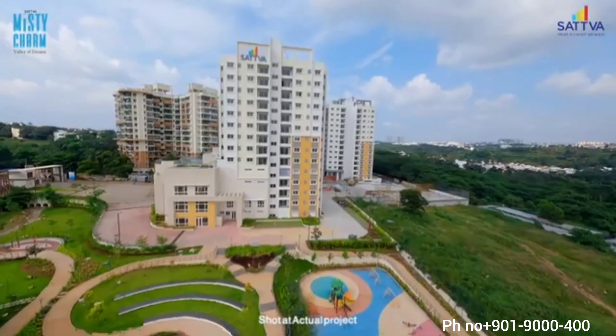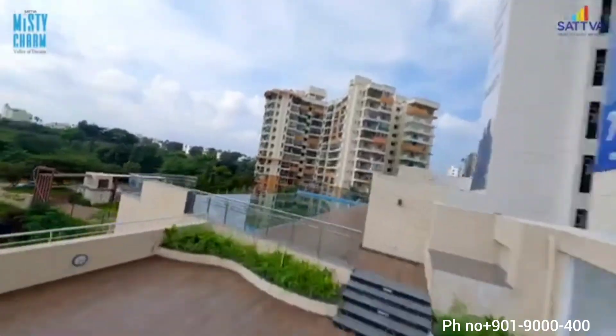A stand-alone clubhouse with a gym, health club, infinity pool and squash courts is the perfect way to unwind.